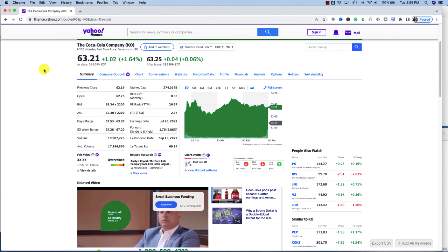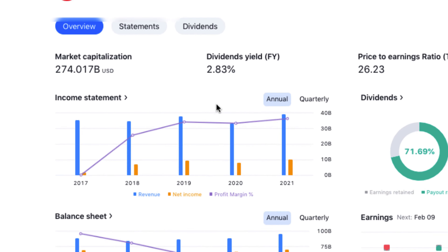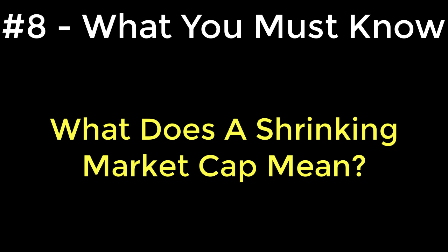Number seven: are market cap and revenue the same thing? No, they're two different things. Market capitalization reflects the total value of a company based on its current share price and number of outstanding shares, whereas a company's revenue is the amount of money a company takes in as a result of its sales of products and services. For example, Coca-Cola has a market cap of $274 billion, but in 2021 the company had revenue of $38.73 billion — very different than the market capitalization.